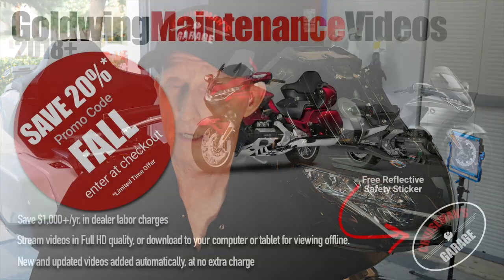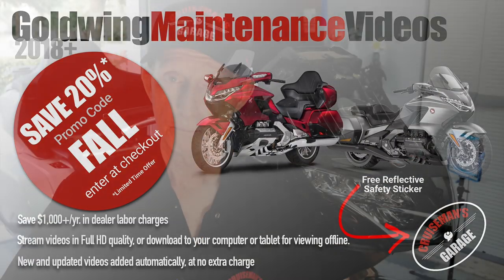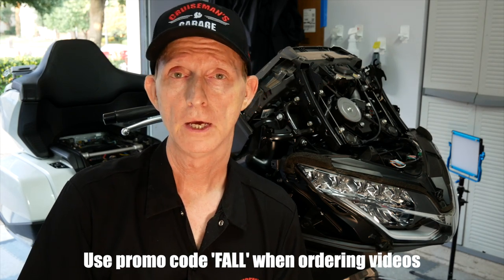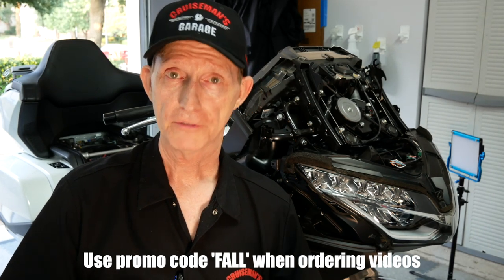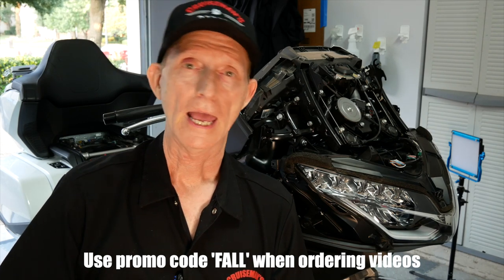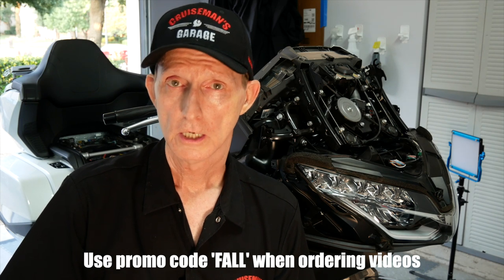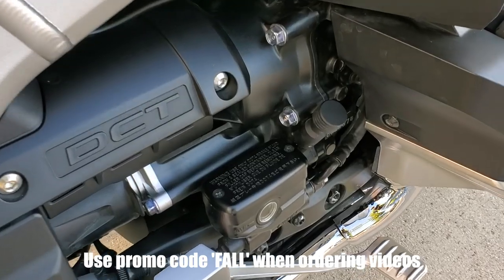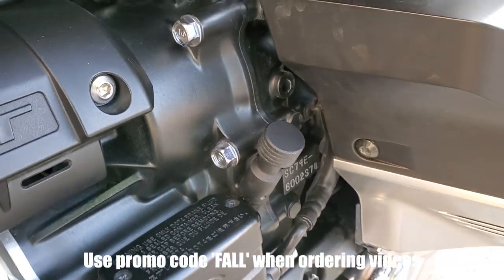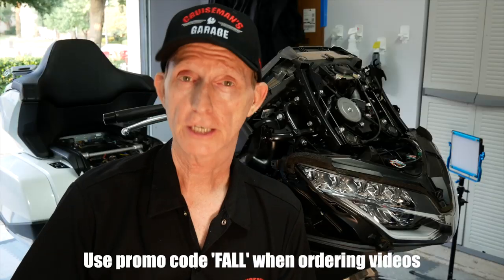Some of you have already taken advantage of the new fall promotion we have going right now, which means you're able to purchase the 2018 plus videos as they are right now — I think there are 50 or 51 videos in the series — and you're able to get them at the legacy pricing less a discount. For the first 20 people who purchase, we're also going to send you one of those cool Traction dipstick extenders, which are really nice and make it much easier to check your oil.